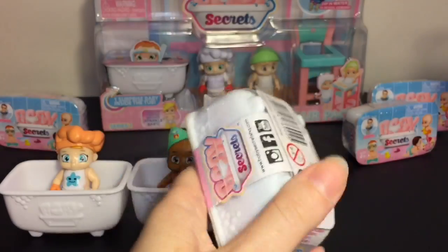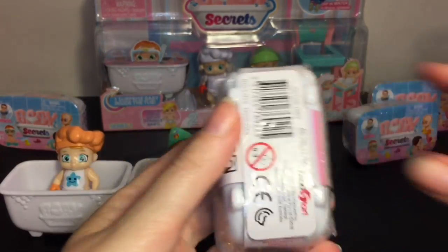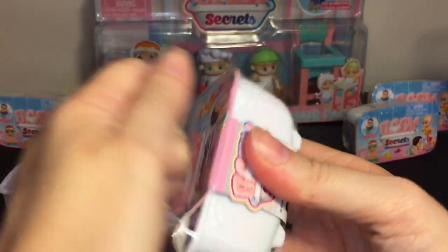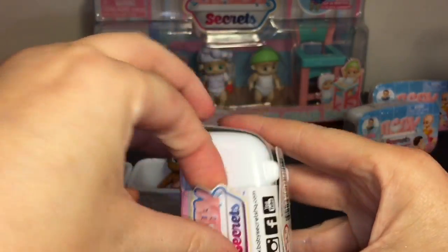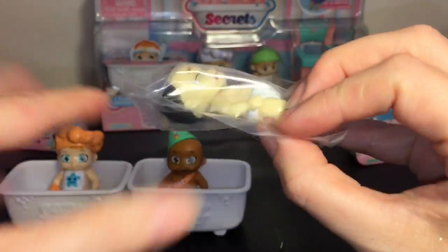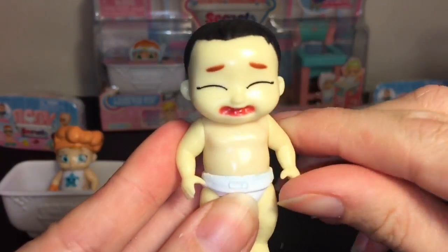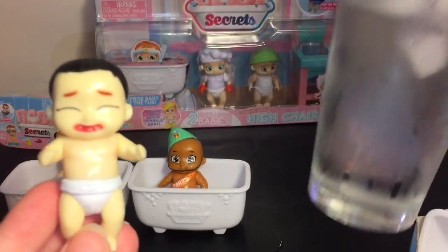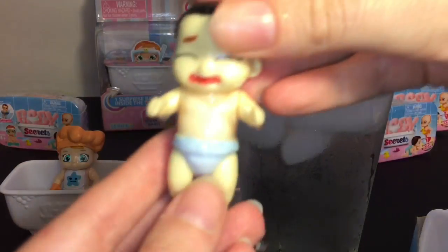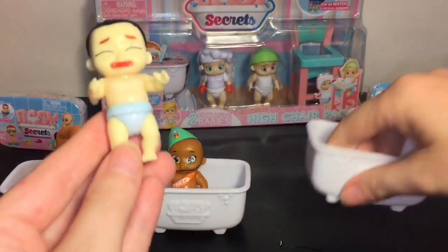Let's open another little blind box tub and then we'll move on to our high chair pack, because you get a surprise baby in there as well. Inside we have... a crying baby! This is a common, number five. Oh, he looks really sad. Let's bring out the cold water and take a look — we have another boy, three boys in a row. I'm going to call him Sad Baby; don't know why he's sad, but he's sad.